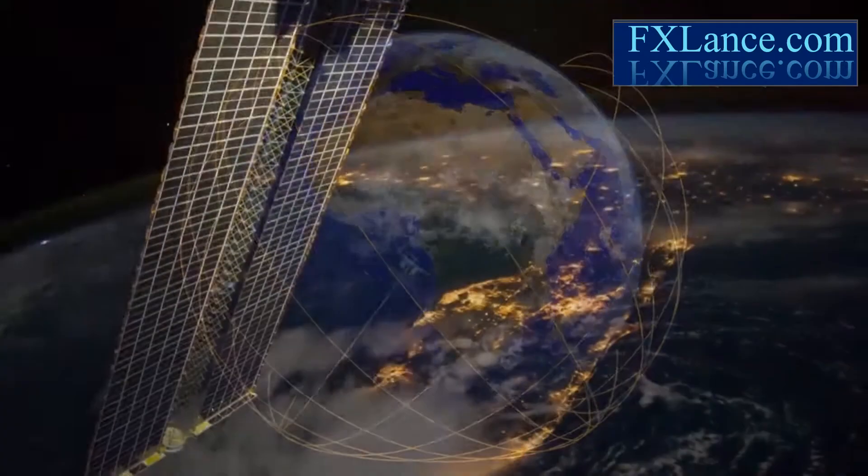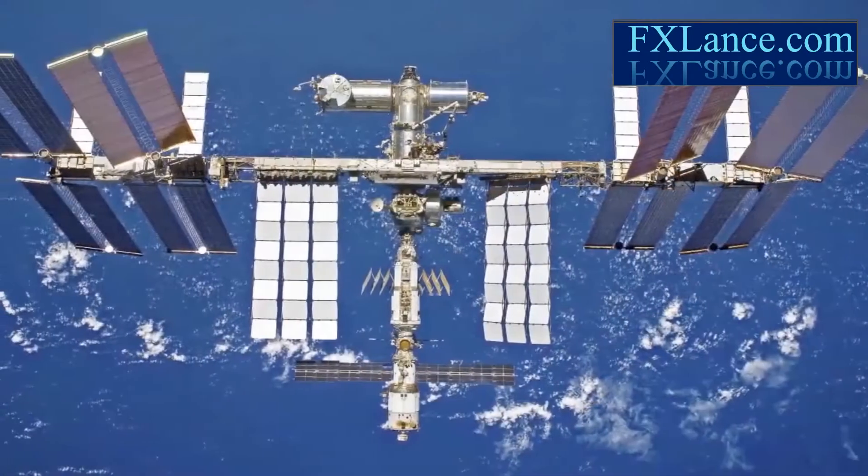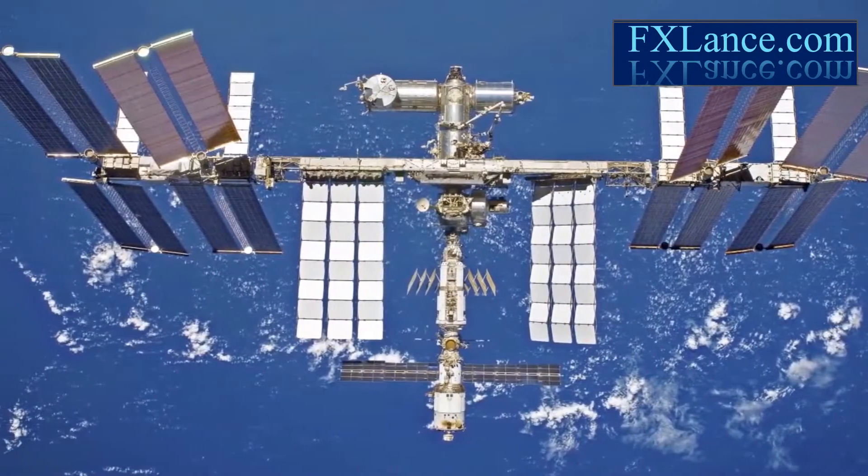It's closer to Earth, and it sees Earth at different times of day with a different schedule. In short, the space station offers something unique to the study of our home planet.